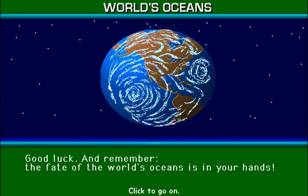Good luck, and remember, the fate of the world's oceans is in your hands.